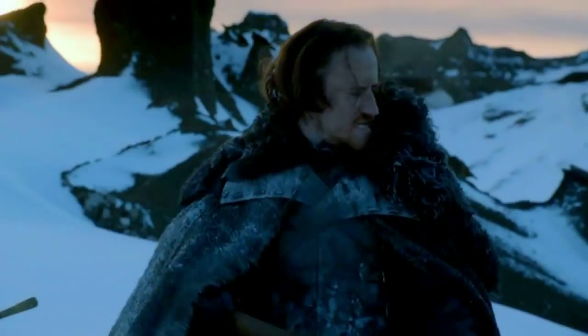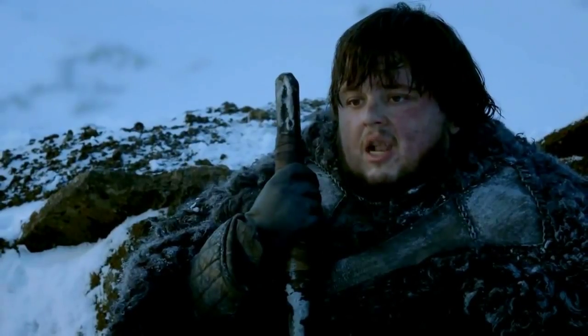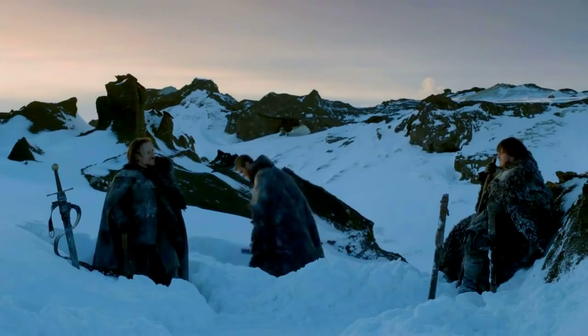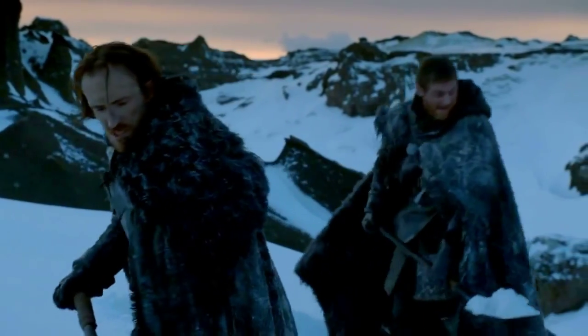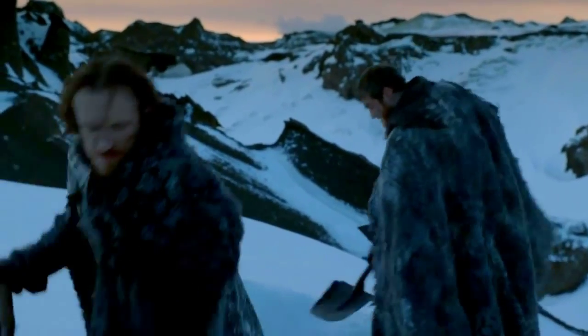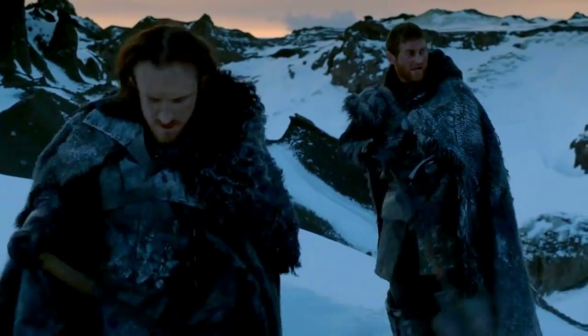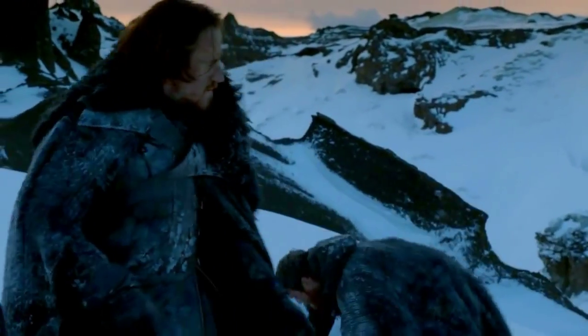One of the more well-known theories is that the horn Sam found with the dragonglass is the Horn of Winter. The evidence that supports this theory is that hiding the true horn with plenty of dragonglass would prevent White Walkers from finding it and using it to bring down the wall. Also, the Fist of the First Men being relatively close to the wall, any stronghold known to the Watch is a sensible place for a former watchman to have hidden an artifact of great power.